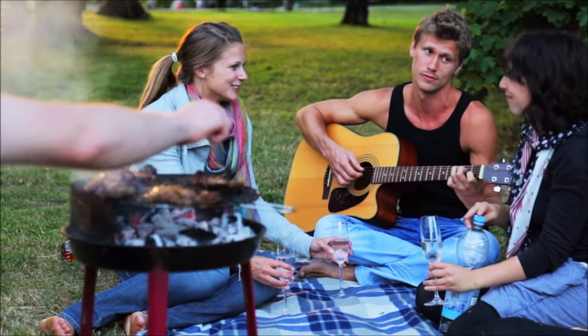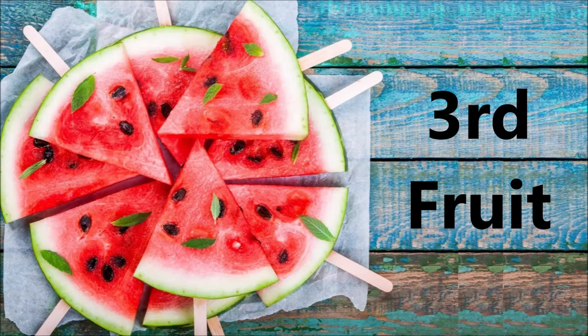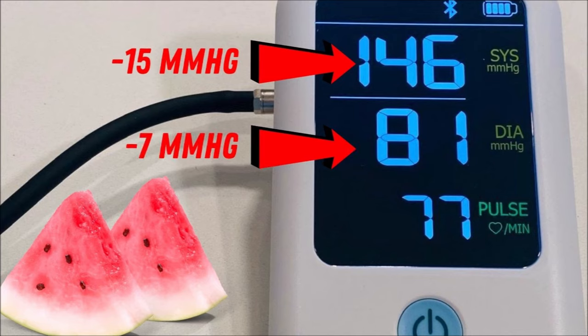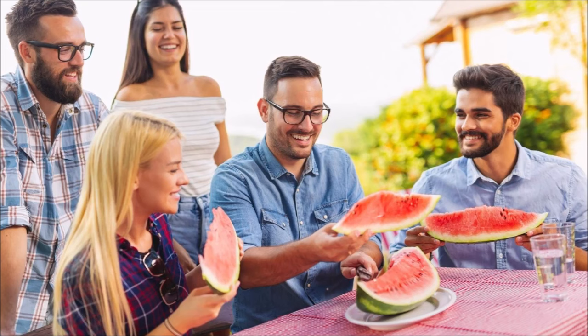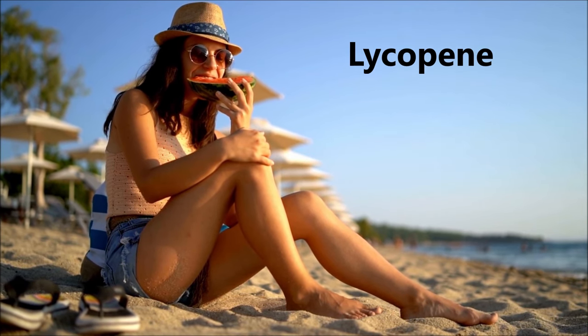Next time you're at a barbecue, you may not want to skip the next fruit, which is watermelon. A study of 14 people who were given daily supplementation of a watermelon extract showed systolic blood pressure decreased by 15 and diastolic by 7. Did you know that watermelon is made up of 92% water, contains a lot of vitamin C, and another antioxidant called lycopene, which gives it its awesome color.